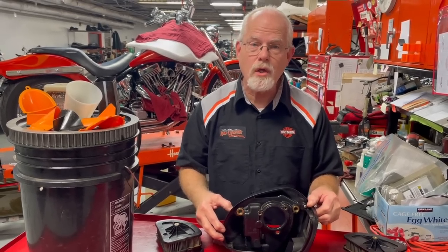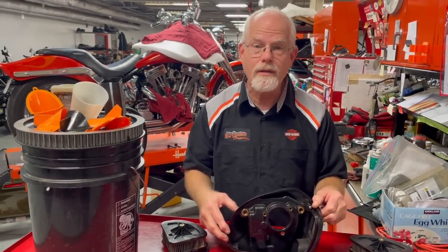Take care of your motorcycle and look a little bit deeper. I'm Doc Harley. We'll see you next week.